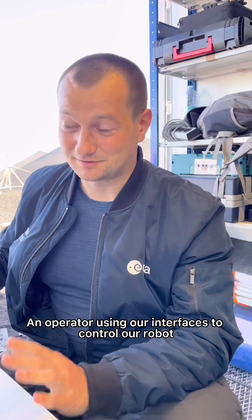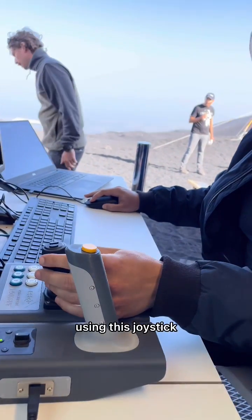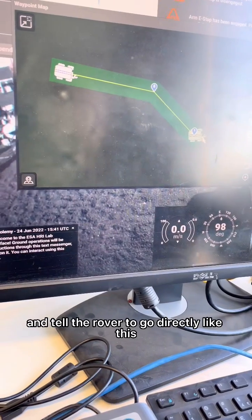An operator using our interfaces to control our robot can either control the robot directly using this joystick, but this is quite demanding, so instead they could place a waypoint and tell the rover to go directly like this.